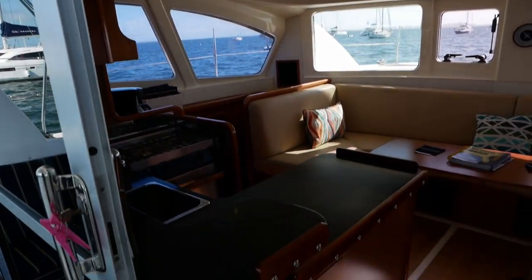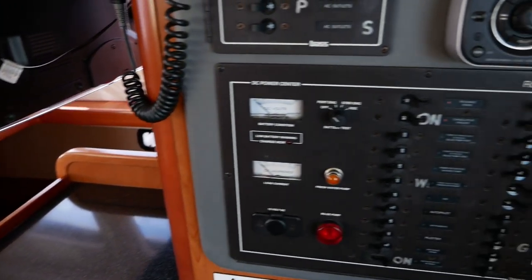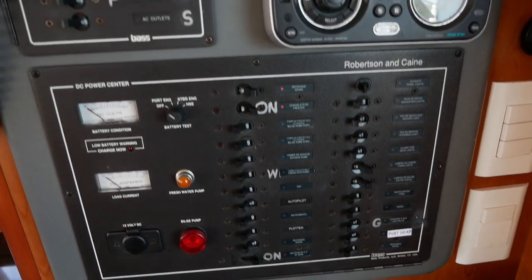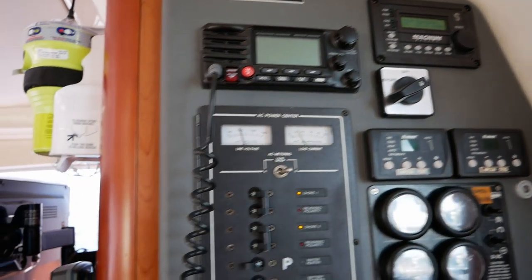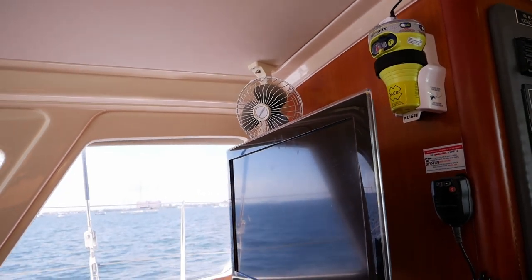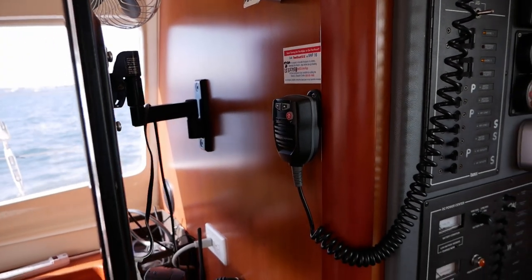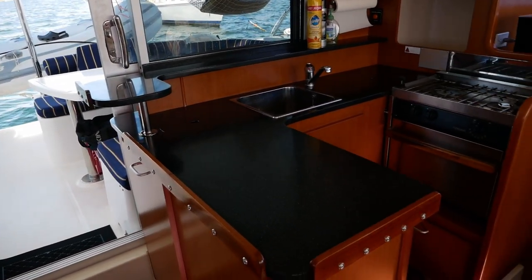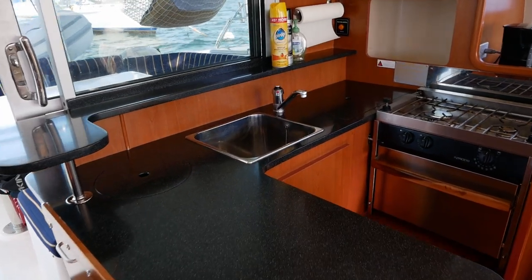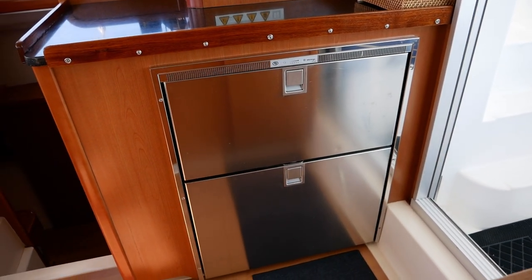We'll make our way inside the salon. We have a u-shaped seating area as well as easy access — as on all Leopards — to the AC, DC, radio, stereo, and all your other electronic controls. There's a TV on a folding arm so you can adjust it and have a nice movie night. We have a u-shaped galley with tons of countertop space, a sink, propane stove, and oven, as well as a pretty decent-sized refrigerator-freezer combo opposite.